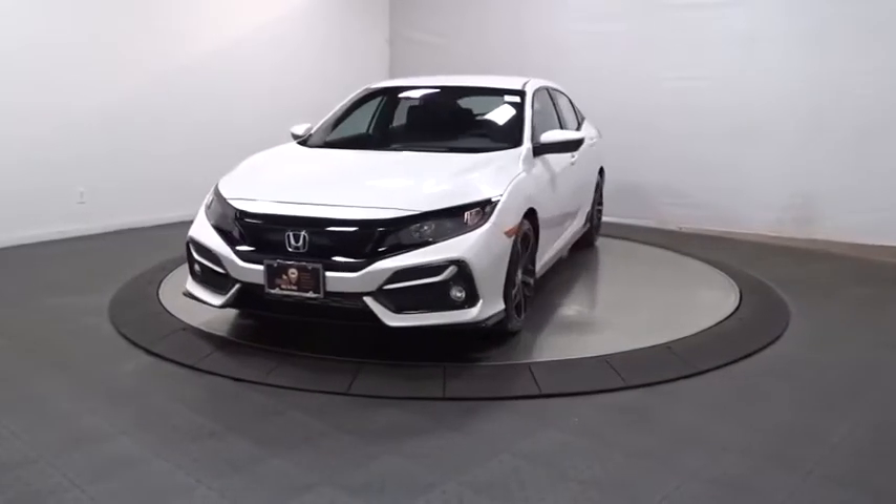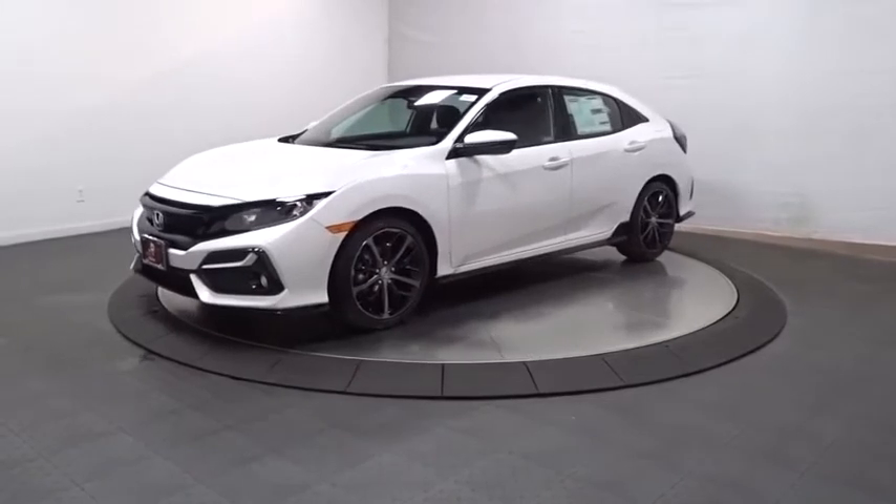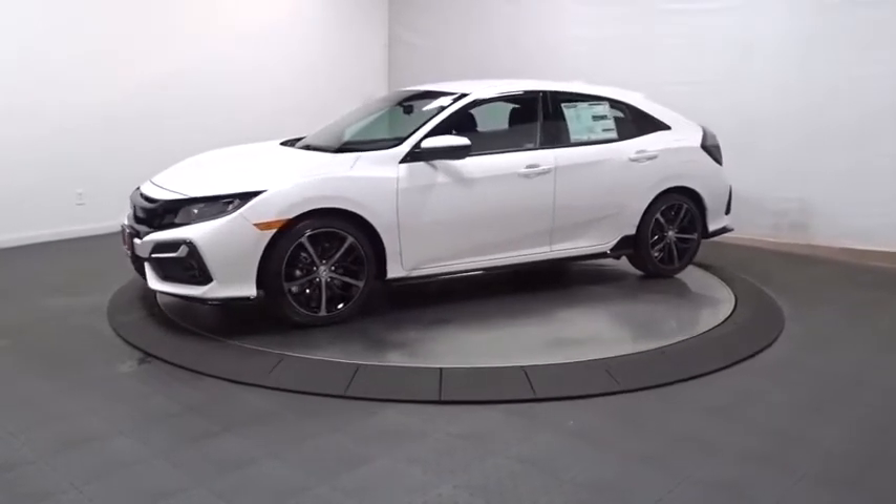Make a great choice today with the 2021 Honda Civic. Honda Civic — practical, awesome gas mileage, and incredibly reliable.